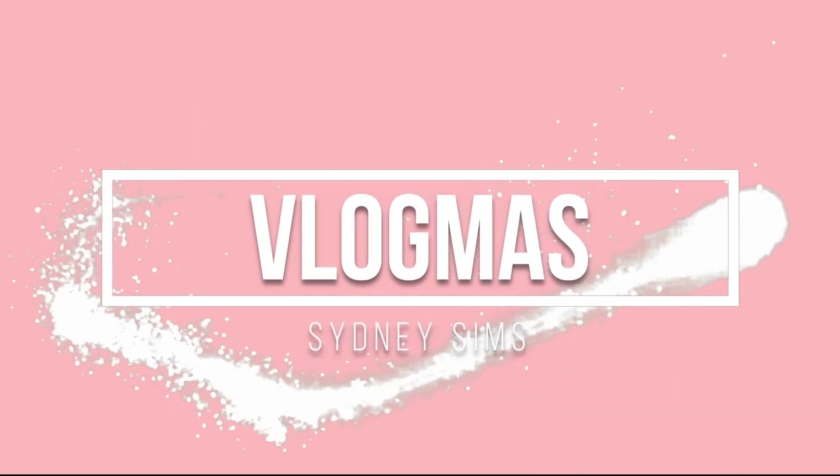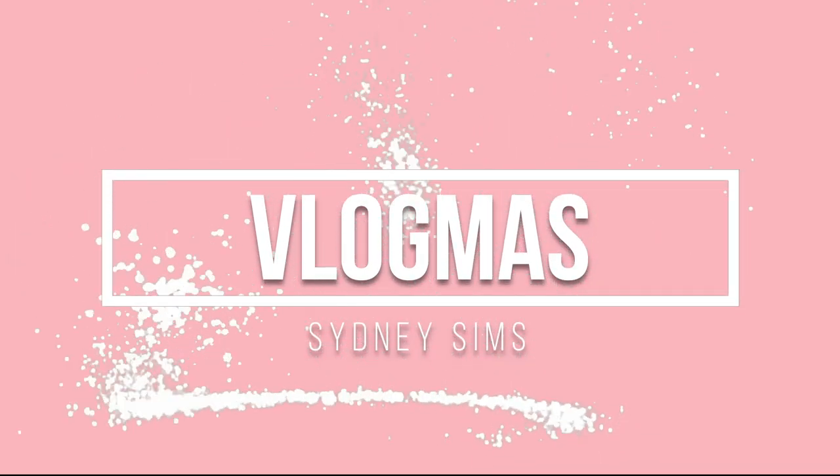Hey guys, welcome back to my channel. So today is another day of Vlogmas, and for today I'm going to be showing you guys my room. I've been wanting to do a room tour for so long, so here you go. I hope you guys enjoy.